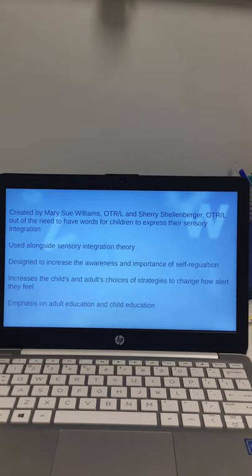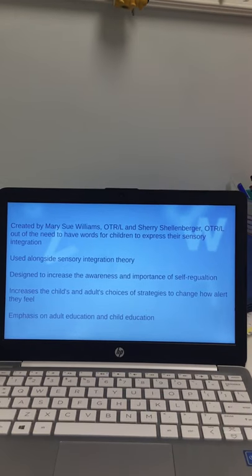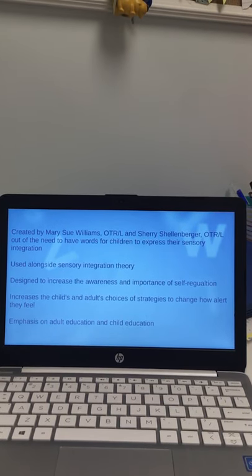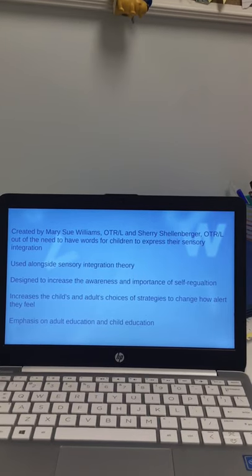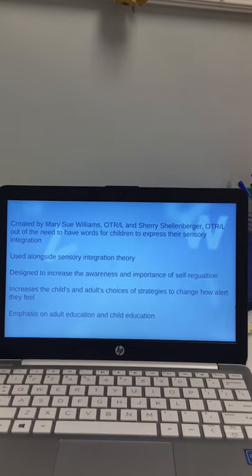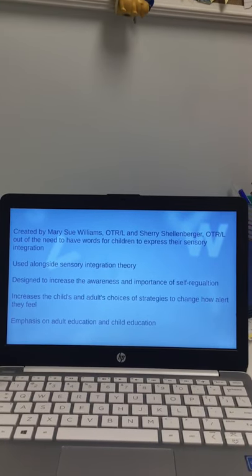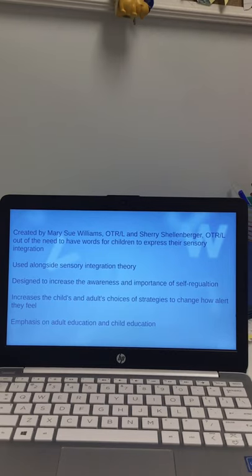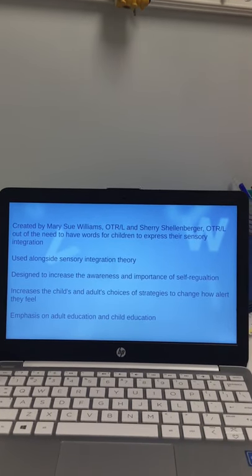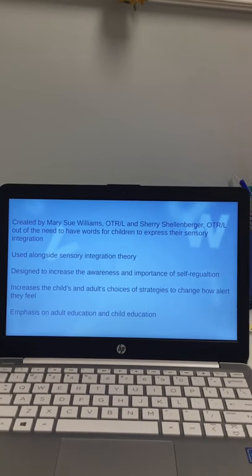The program also increases the child's and adults' choices and strategies to change how alert they feel. They work on five categories: move, touch, look, listen, or put something in my mouth. Those categories give kids options that might not have been available previously. It's a great program because there's an emphasis on both adult and child education. Most of our children can't do this independently and need adult support, so there's a lot of work in here that supports adults gaining what they need to be successful too.